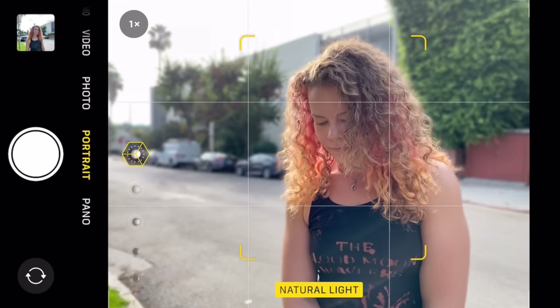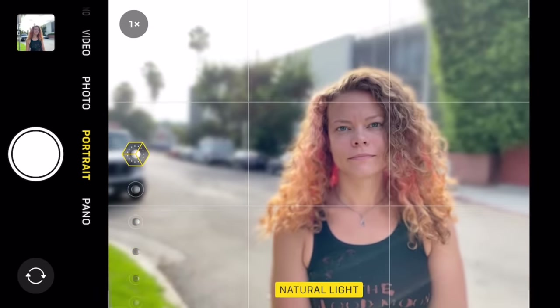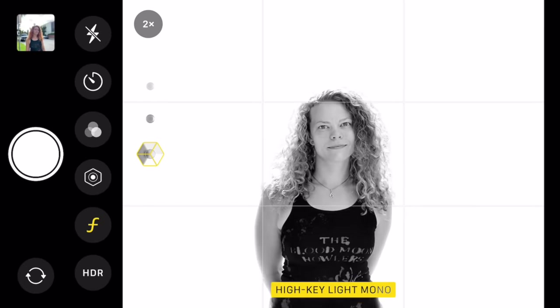Apart from all the criticism, Note 10 Plus has some really nice new features. One of them is video live focus, which cuts out the person and creates a depth effect — it actually works very, very well. And I believe Apple can do this with a simple update as well, because by capturing the screen I can already see a very similar result on my phone.